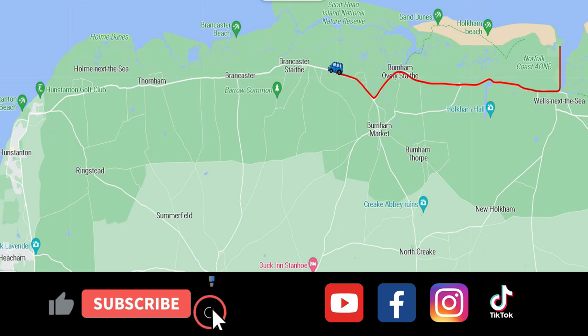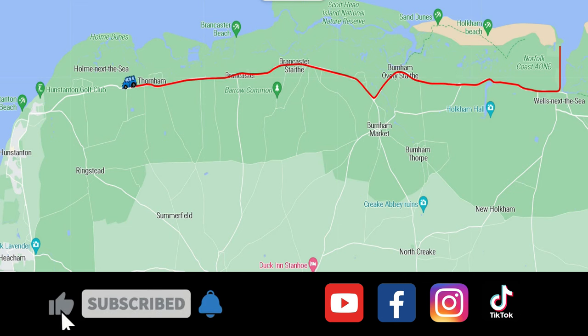From Wells-next-the-Sea we continued along the coastal road and ended up at Hunstanton.